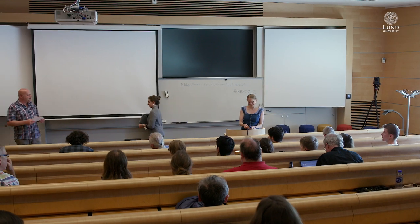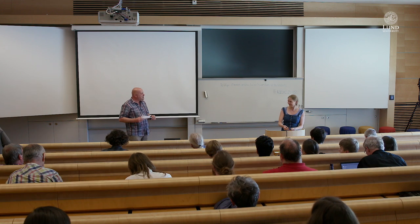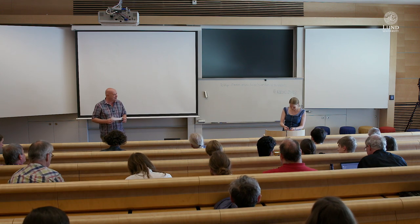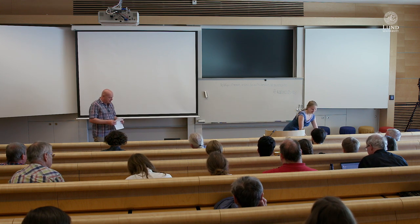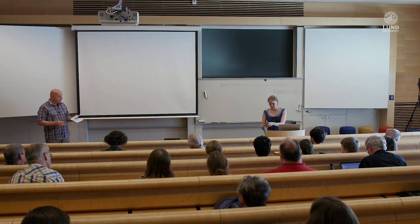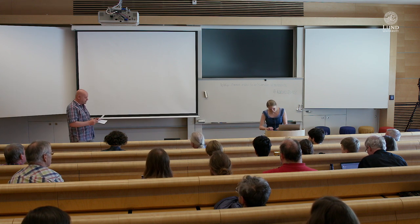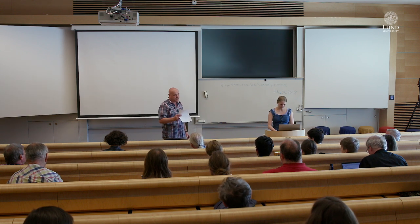Next up we have Henrietta Schwartz, who is one of our very own. She's a graduate master's student from Lund Observatory, and it's a great pleasure to welcome you back as an expert some years later. Henrietta is currently a Morrison Fellow at the University of California at Santa Cruz, and she will tell us about ground-based high-resolution spectroscopy, a powerful tool for characterizing exoplanets and their atmospheres.